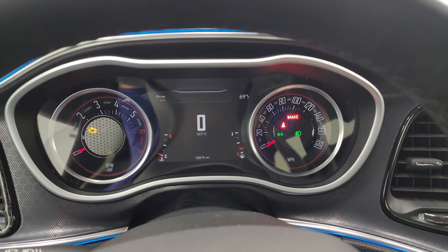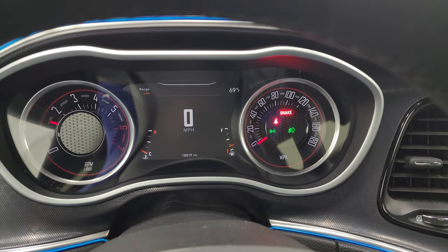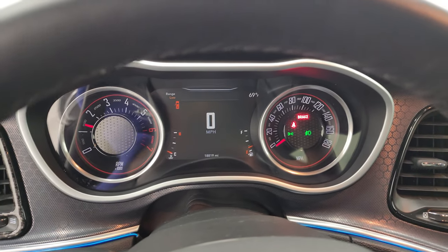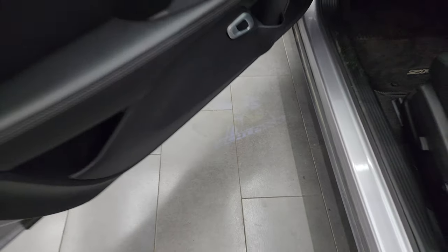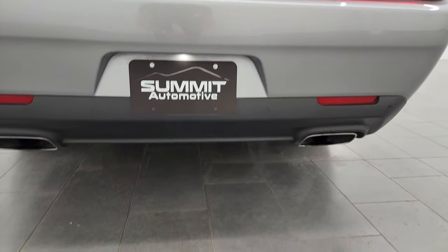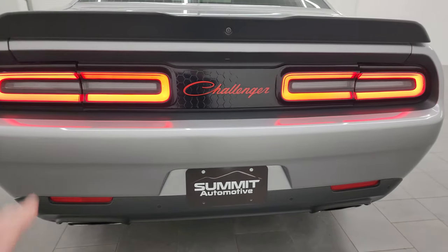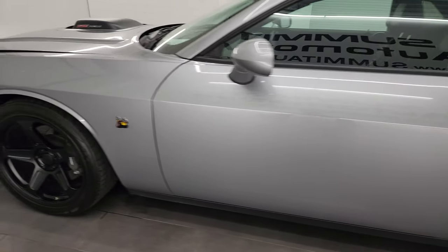Starts right up. No check engine lights or anything like that except the parking brake light, which I'll put back on. You also get the Scat Pack light under the door — that's really cool. Always love how the Hemi sounds. Those LED lights look really good in the back. You get the LED lights and the corner markers on the back and the front.